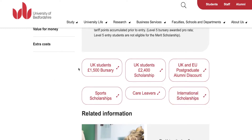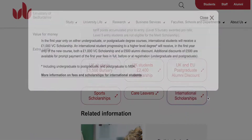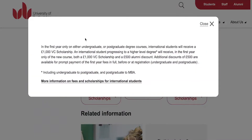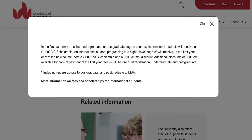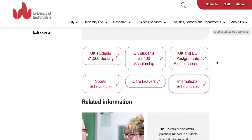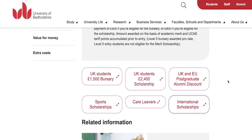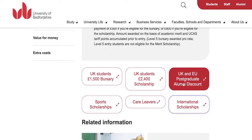There is also a £1,500 bursary for United Kingdom students. For international students, there is a £1,000 Vice Chancellor's scholarship that you can receive for good marks, awarded within the first year of a new course. There is also a £500 alumni discount, so if you are an alumnus of this university you can get additional scholarships to lower your tuition costs at the postgraduate level.